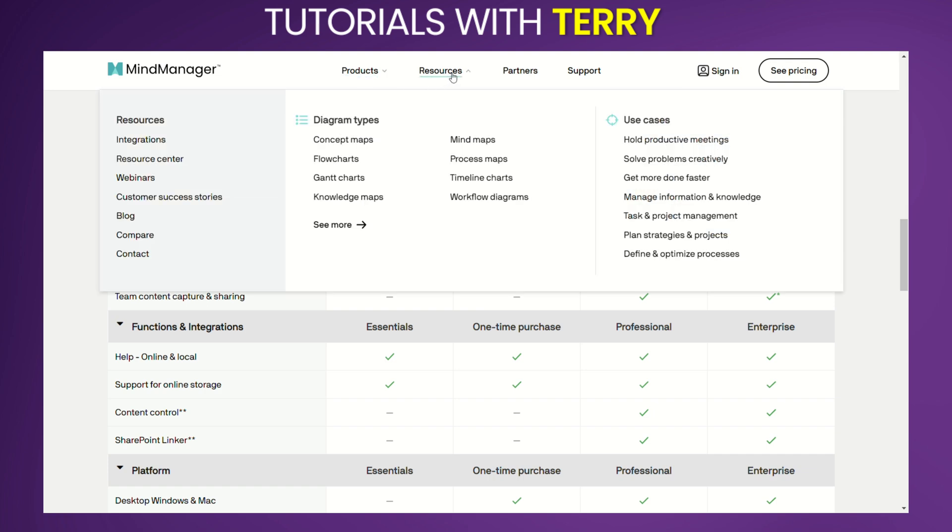Integrations: Seamlessly integrates with Microsoft Office, SharePoint, and other popular software. Customizable Templates: A wide range of templates for different use cases, including project plans, strategic planning, and meeting management. Collaboration Tools: Real-time collaboration features to work with team members on maps and projects. Data Visualization: Advanced visualization options to present data in a clear and understandable way.